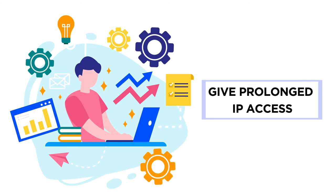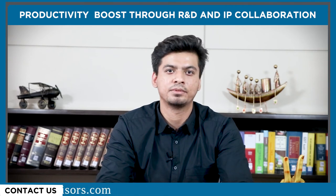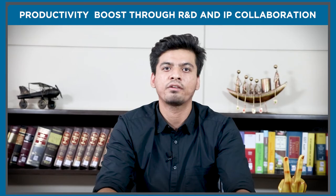The next point is give prolonged IP access. To work with higher efficiency, the R&D team must have access to patent landscape reports offered by IP teams. With the support of such reports, R&D teams can better understand the present patents and trends for a given geographic region.